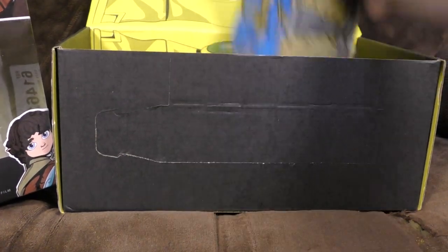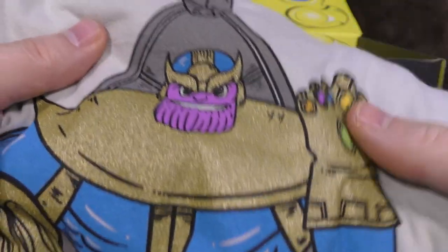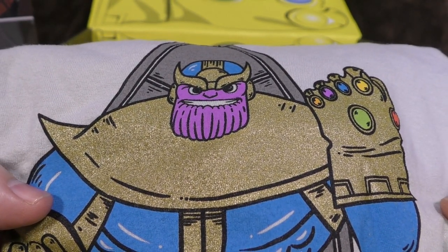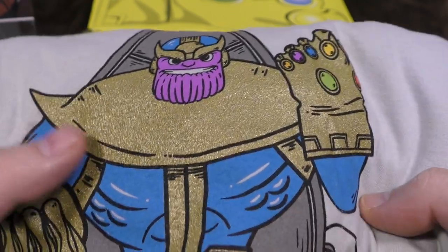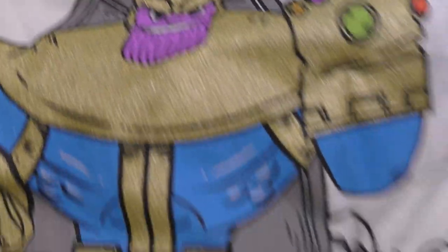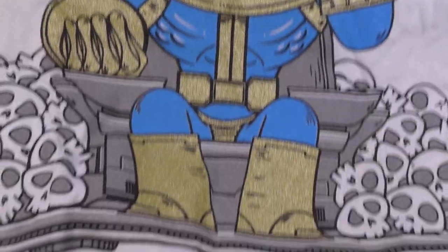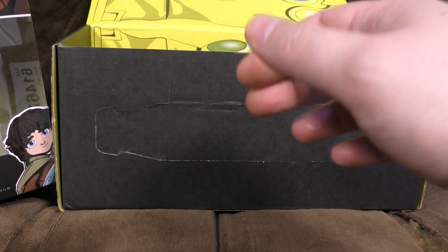Let's have a look at the t-shirt. It's a cartoony Thanos based on the comic design, which I do prefer. I don't understand why he took his hat off in the film. I like Thanos' hat. Anyway, it's got a nice sort of gold glittery thing going on. He's got a load of skulls behind him to symbolise all the people what he gone done murdered. And it's not white or black - it's a sort of off-white. I quite like that, actually. That's rather nifty. I like the glitteriness of it. That is a quality t-shirt.